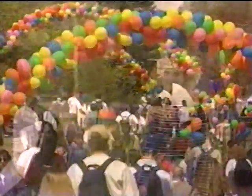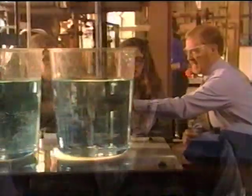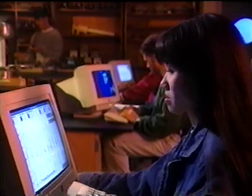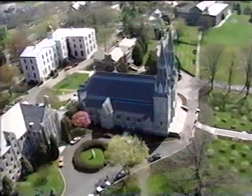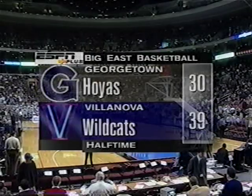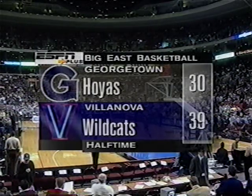More than 150 years ago, Villanova University made a commitment to quality education built on a foundation of solid values. Today, a value-centered approach remains at the heart of a Villanova education — reflected in the growing number of faculty endowments, scholarship opportunities, advanced teaching facilities, and new student housing. These innovative programs prepare Villanova students to meet the challenges of a changing world. At the half, Villanova holding to a nine-point lead over Georgetown, 39 to 30.